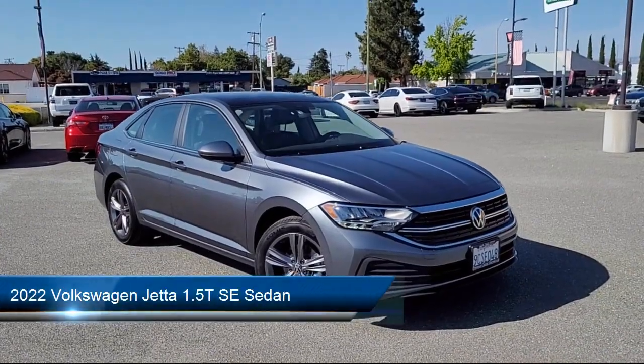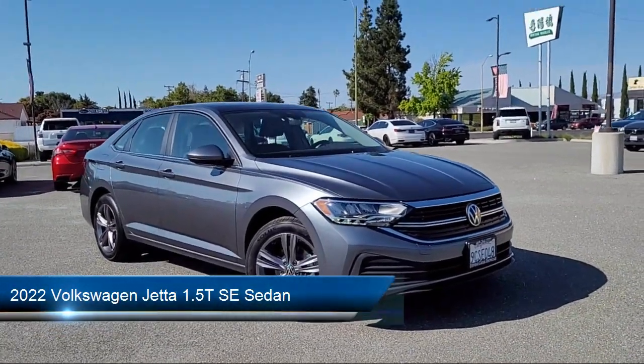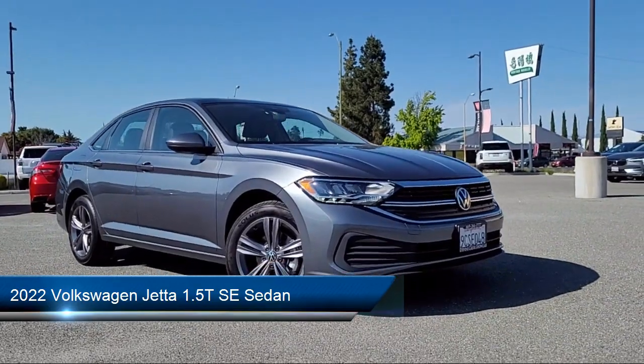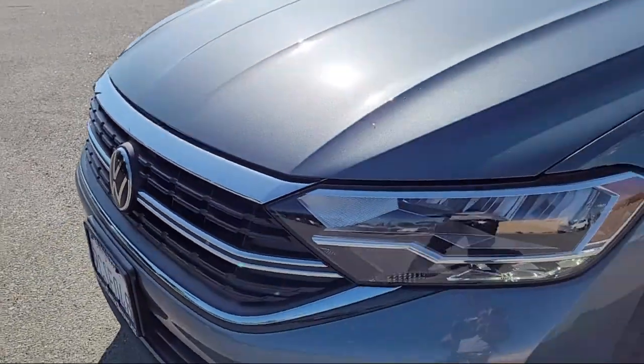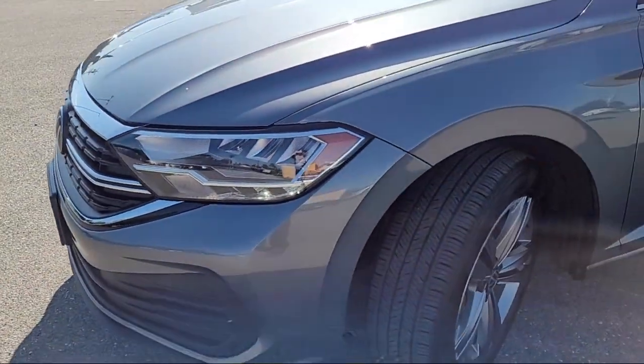Here's a look at another one of our great vehicles from our inventory. It comes equipped with keyless entry, rain-sensitive windshield wipers, heated front seats, rear-view camera, and alloy wheels.